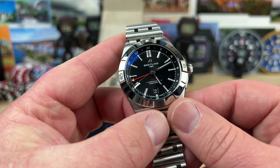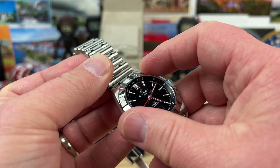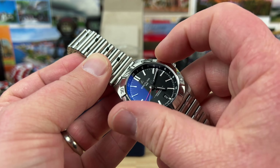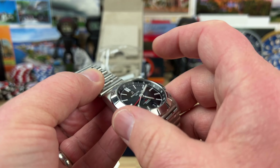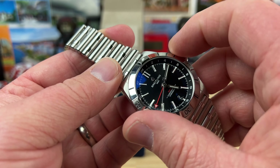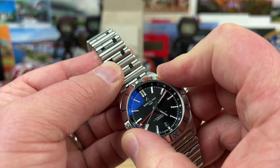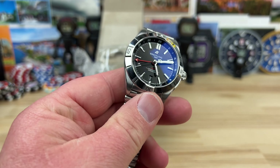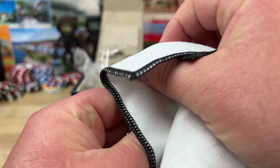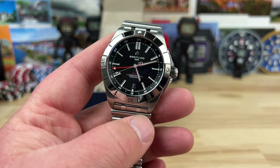This one delivers with that bezel, which has the rider tabs — 120 clicks, pretty easy to turn actually, considering there's no grip at all on the edge of the bezel. You have to just use your fingers and push down, which means you're going to smudge it a bit, but you get the rider tabs — just give it a quick wipe with your shirt and you're back in bling.